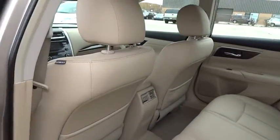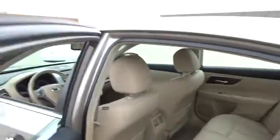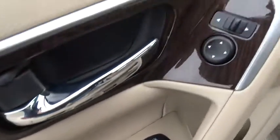Security system, power windows, compass, CD player, rear window defroster, fog lights, heated steering wheel, heated front seats, trip computer, remote keyless entry, tachometer, overhead console.